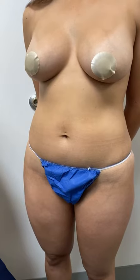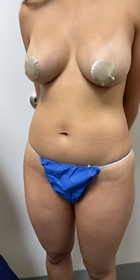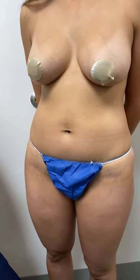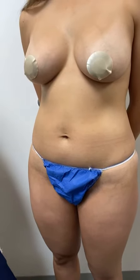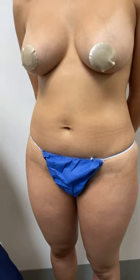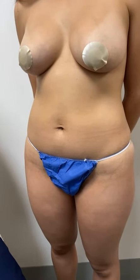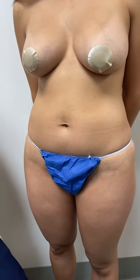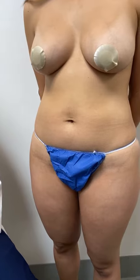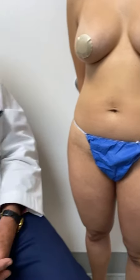And how was your recovery? It was very fast — only three days of discomfort, and then I was able to drive and do things. No bruising, no bleeding at any point. The pain was very minimal — I felt it, but it was very minimal.